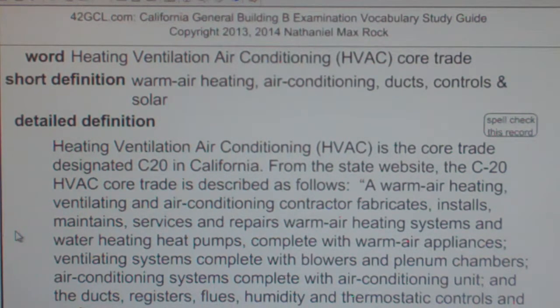Heating, Ventilation, Air Conditioning — HVAC — is the core trade designated C20 in California. From the state website, the C20 HVAC core trade is described as follows.